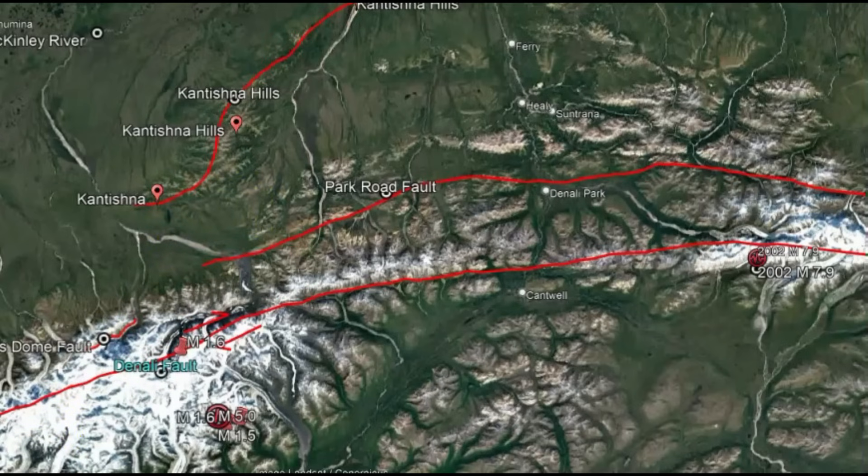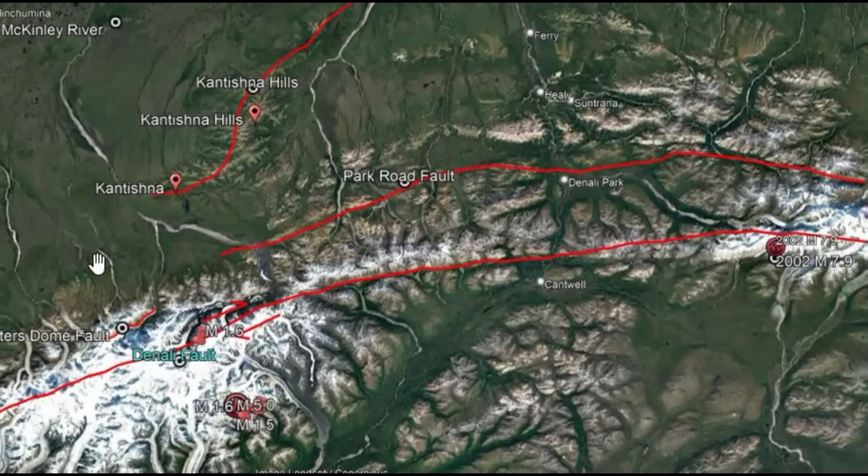Kind of like Hawaii where there's an area that holds the hill, the slump, from falling down. So I think somewhere in this location it's locked and ready to go. And when it does go, they're going to have some major ruptures along these different fault zones — the Peters Dome fault, the Park Road fault, and of course the Denali fault. And all that uplift is just going to come down going towards the south.